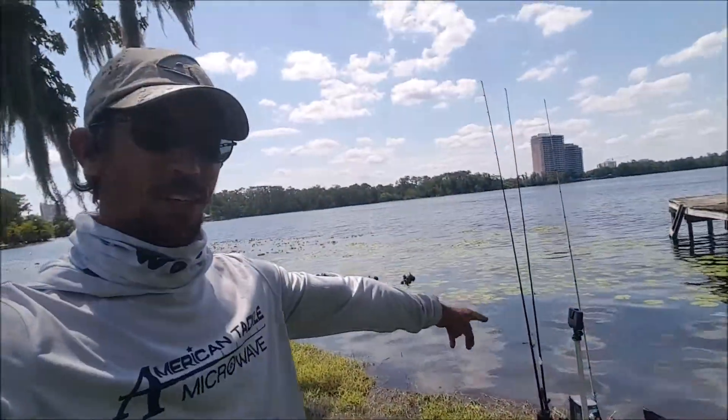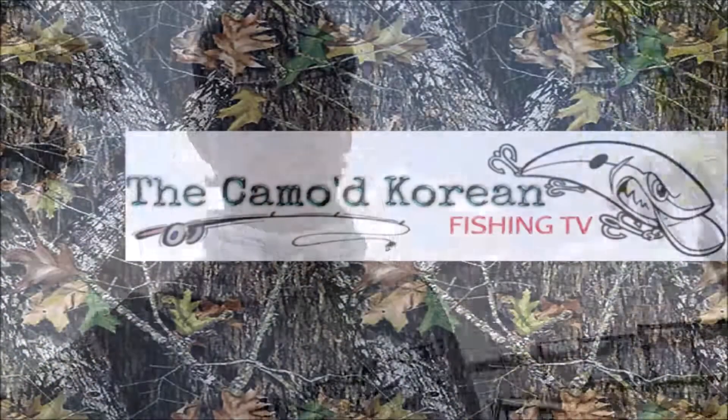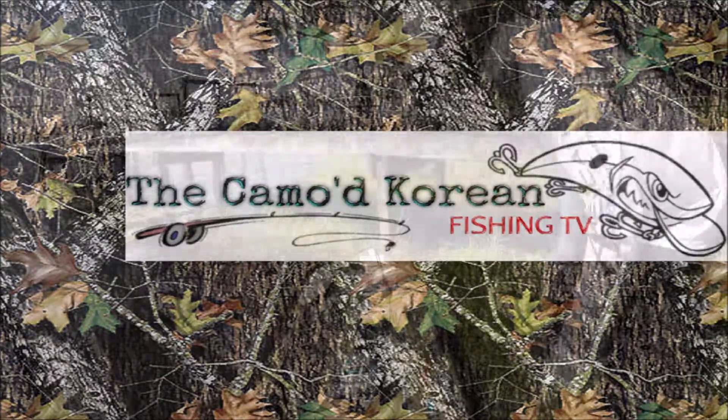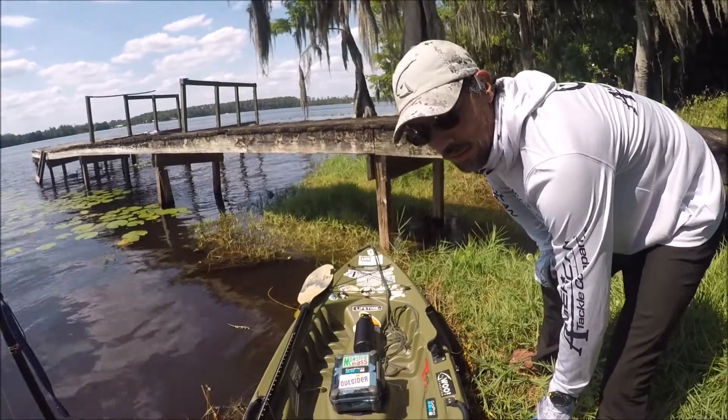What's up guys, welcome back to another episode. I'm back out here at Lake Bryan again. This time I remembered to bring my soft plastics, the ones I wanted to bring. Unfortunately I did forget a GoPro camera, but I have my other GoPro camera — it's going to be third-person view. I don't know if this is a good idea, a lot of activity out here. Well, let's see.